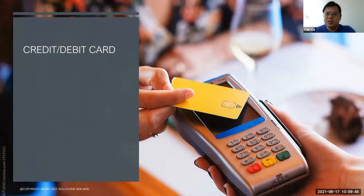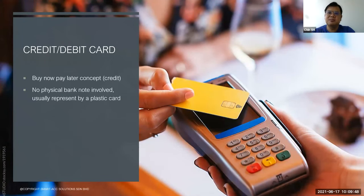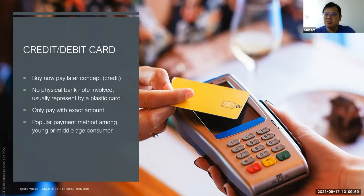Next, another payment behavior is credit and debit card. This is the buy-now-pay-later concept — no banknotes, only cards. You only pay the exact amount. For example, if the total is $25.50, you just use the card and pay exactly $25.50. This payment is popular among young and middle-aged consumers. Of course, you have to apply for a credit card merchant device from the bank, and certain transaction costs will be charged to the merchant.